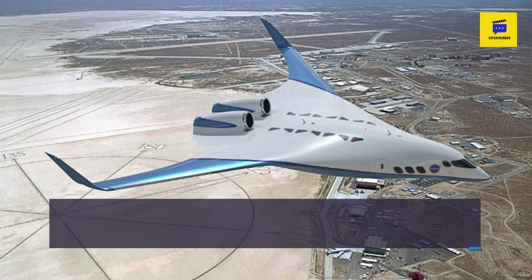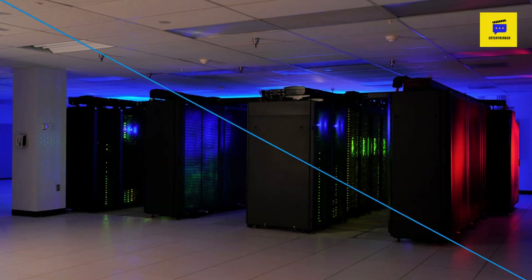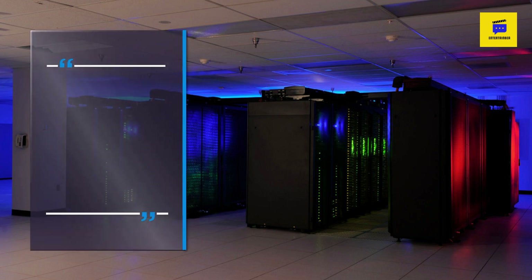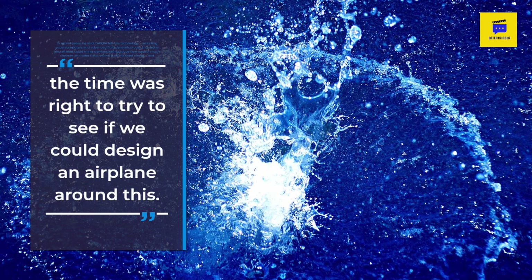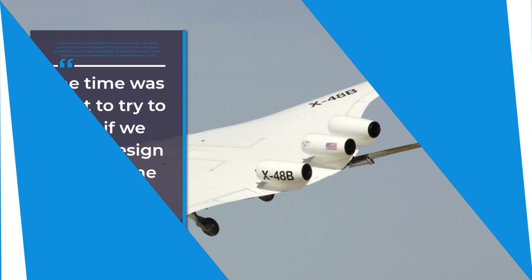So far, Wallon said, no one has tried to control an entire airplane using this technology. In recent years, DARPA felt the technology — including supercomputers and advanced fluid dynamics tools, and drone aircraft that could make demonstrating active flow control much cheaper and safer than testing it on manned planes — had developed to a point where the time was right to try to see if we could design an airplane around this.